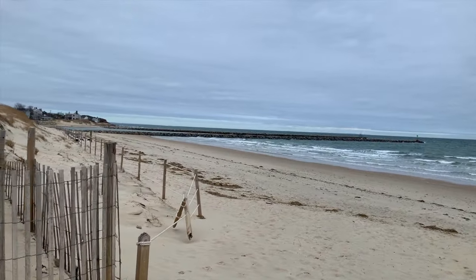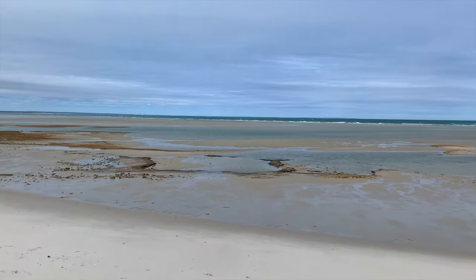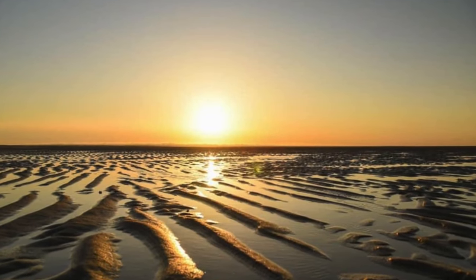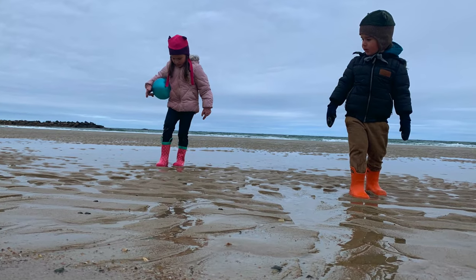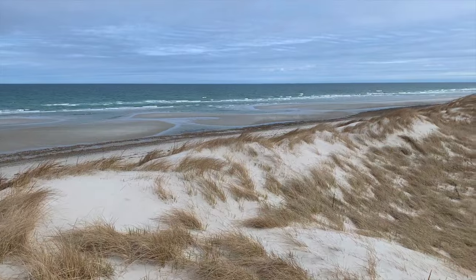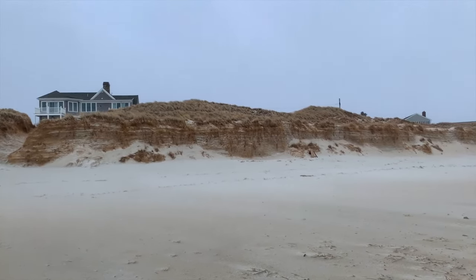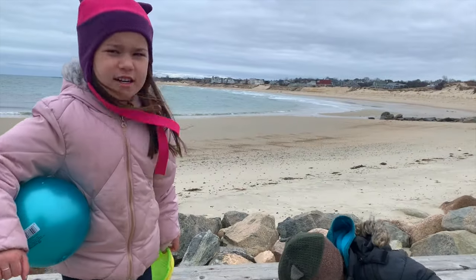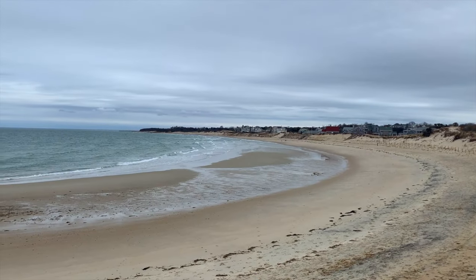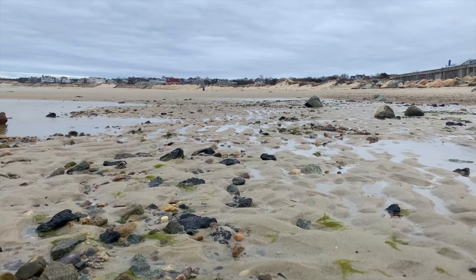Dennis has several spectacular beaches along Cape Cod Bay. At low tide, the water recedes incredibly far, leaving behind lots to explore in the tide pools. We loved Mayflower Beach for walks and for exploring — it's a relaxing spot to spend the day, and Jay even caught a snow flurry here. Our other favorite spot is Corporation Beach, a crescent-shaped beach with calm waters and lots of pebbles to find. The views are spectacular and the huge low tide flats are perfect for little explorers.